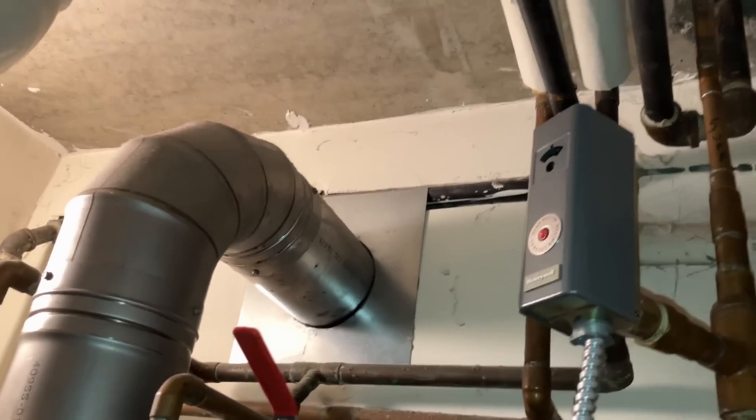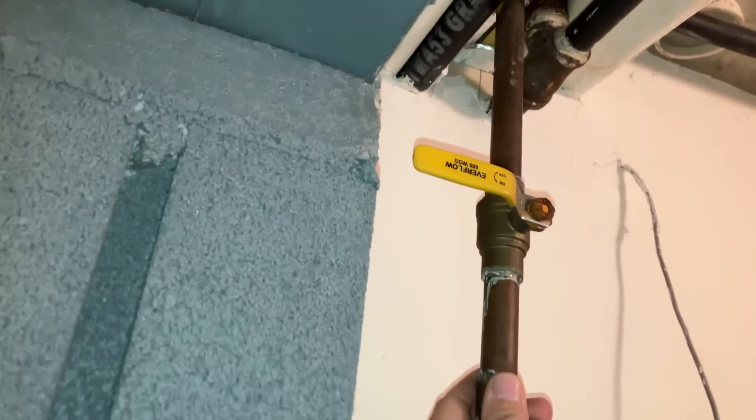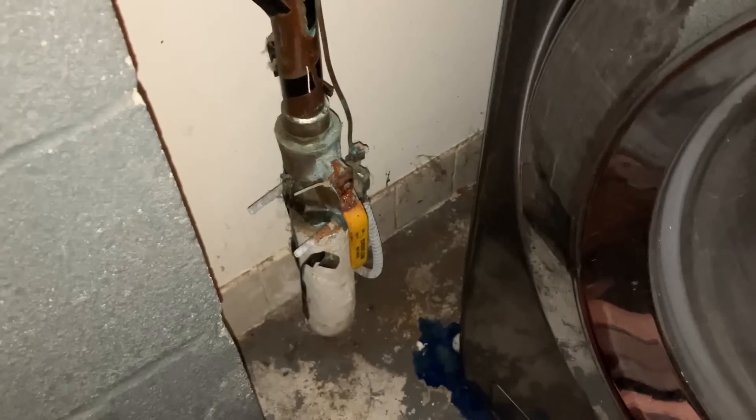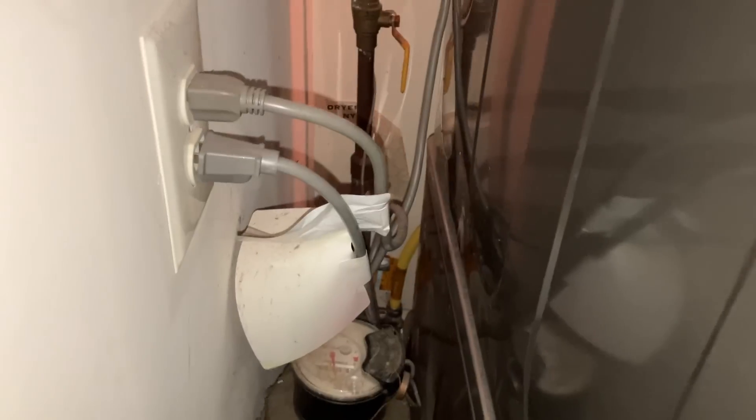Half-inch supply, that's the return. This is our gas, that is our domestic cold water, and there's our domestic hot. I traced out the piping and we have it isolated here. This three-quarter inch ball valve went to that line which originated there. We have an inch and a quarter water main coming into the building to the meter and then it goes next door.